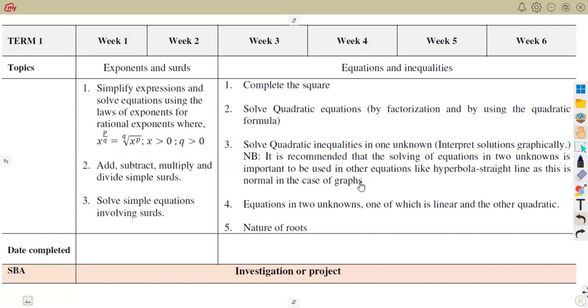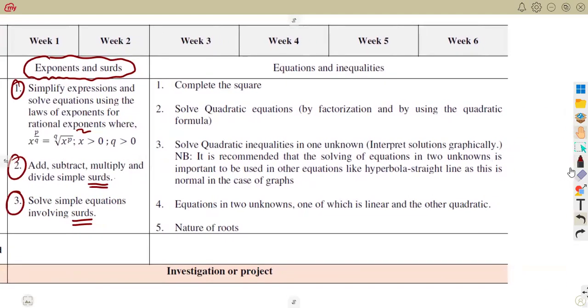That's why Grade 11 is the stage where you've got a lot of things to look into, because you are not just working with a topic — you're revising it at the same time. Expanding on the topics: for exponents and sets, you need to simplify expressions and solve equations using the laws of exponents for rational exponents. You must also be able to add, subtract, multiply, and divide simple sets, and solve simple equations that involve sets. If there is any content missing on this channel, use the comment section to let me know.